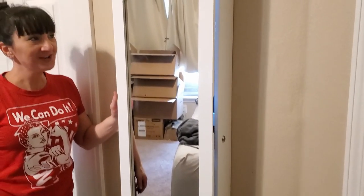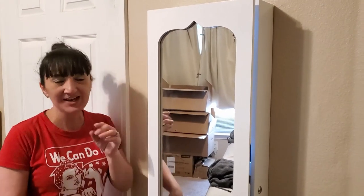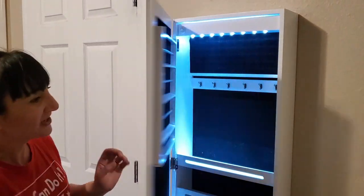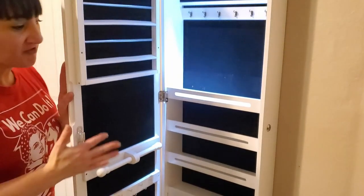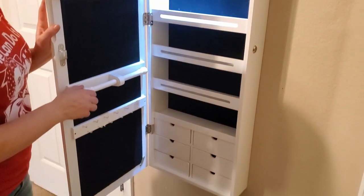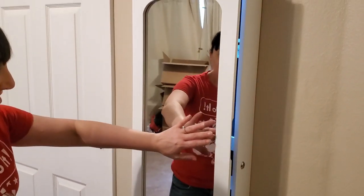Here it is, all hung. This was way harder than we thought it was going to be — I thought it was going to be the easy one. When you open it the lights are all ready to go. I'll show everything I'm going to do with it in a closet clean-out video. There's also a lock and it comes with a key.